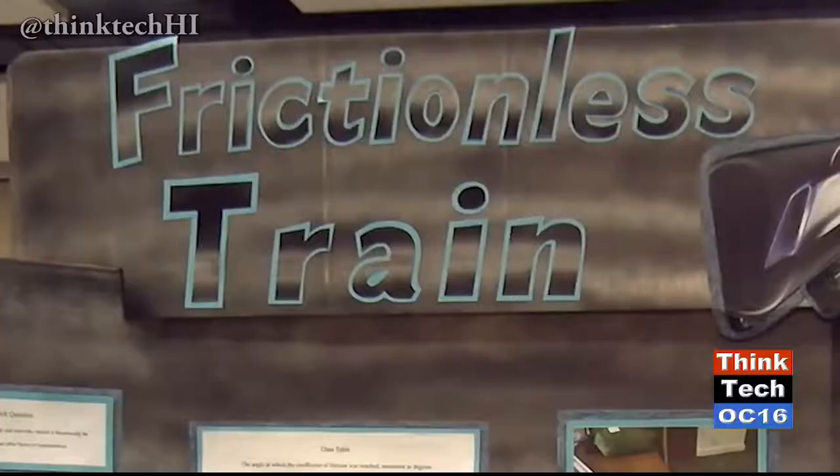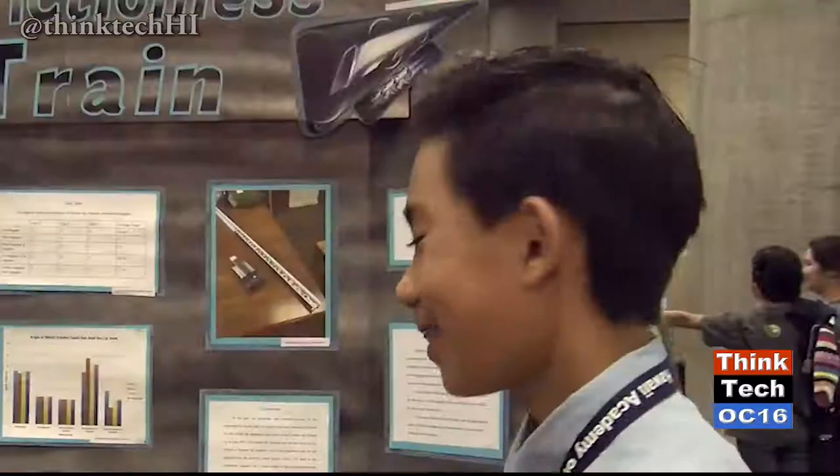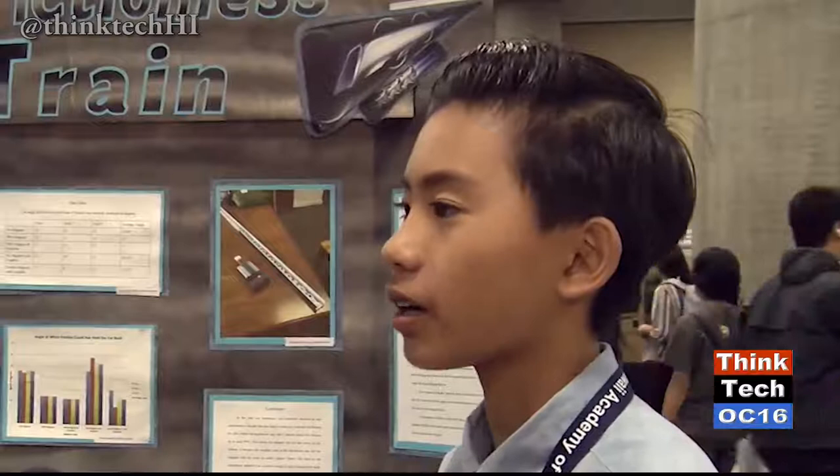I'm Ren and I'm Enzo, both from Kamaki Middle. In Hawaii, you know how the rail is being built? We realized that the technology they're using isn't necessarily the best, and there could be alternate possibilities that are better. We researched a couple of possibilities and found an idea called the Hyperloop, created by Elon Musk, the founder of Tesla. It's basically a maglev train — a train that uses magnetic levitation to reduce friction — placed inside a vacuum-sealed chamber with no air resistance. Electromagnets on the bottom attract in front and repel from behind to propel the train forward.